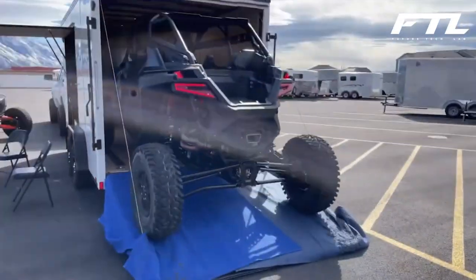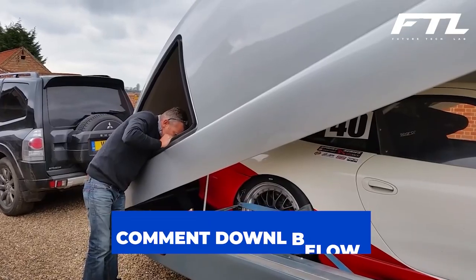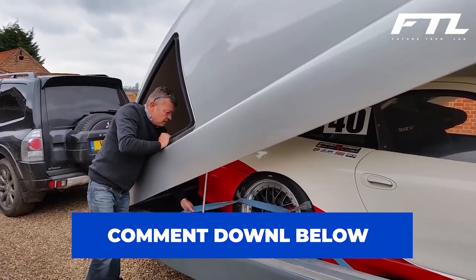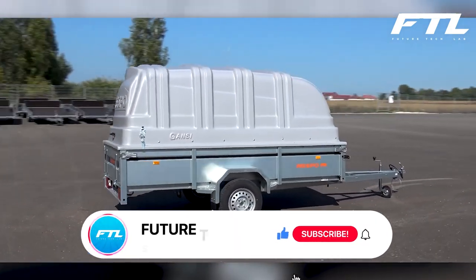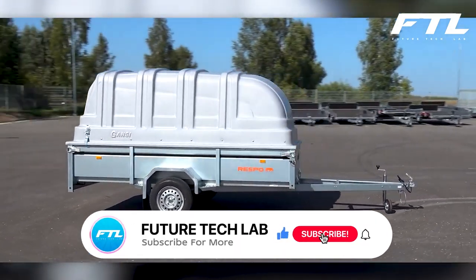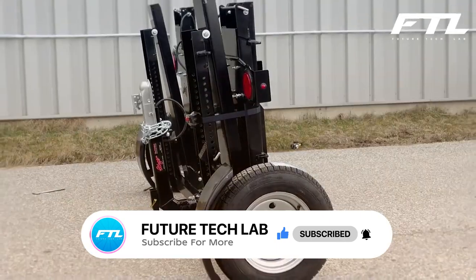And it's a wrap! Which of these trailers fascinated you the most and why? Which among them would you love to buy? Comment below — let's engage. Also, if you are interested in more tech videos like this, please leave a like and subscribe. Don't forget to turn on the notification bell. See you in the next video.